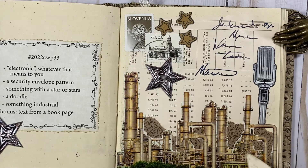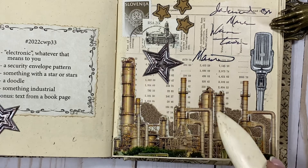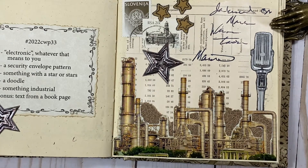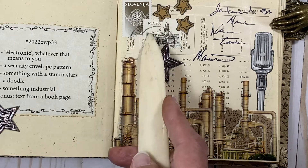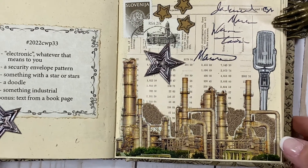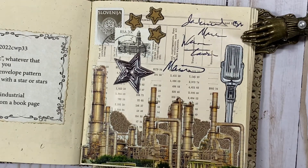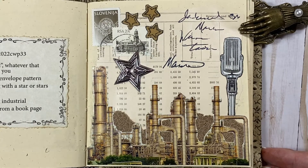Something industrial is these stacks that look like a factory. And then the text from a book page is my background. I've just added a couple of stamps there because I thought it needed something else. So that is my collage for this week. I like this one a lot and thought it turned out pretty well.